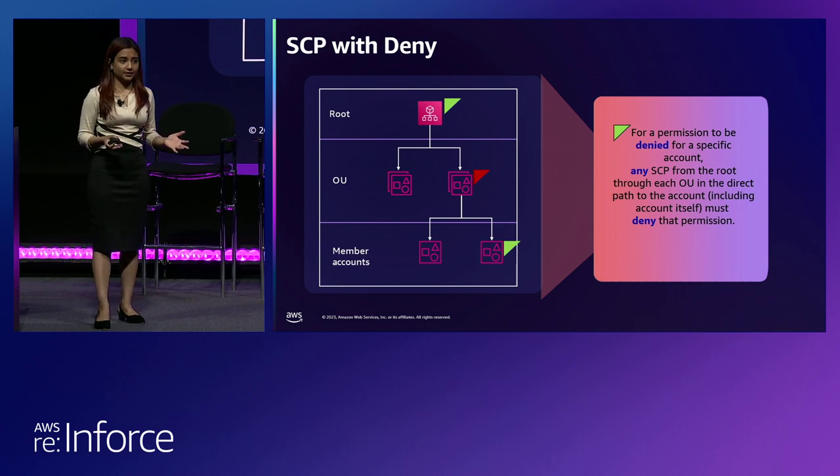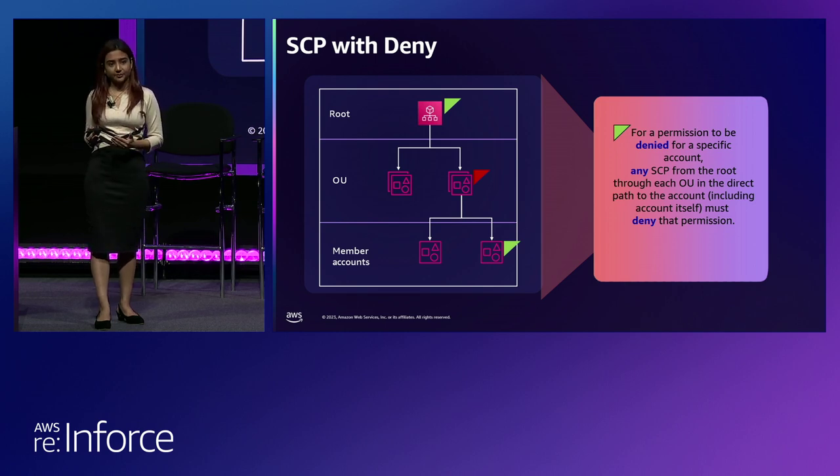There is a very key distinction between how allows and denies are evaluated for SCPs. In practice, when you are writing SCPs, you will make use of both — deny statements and allow statements to allow and deny certain permissions and services in your environment. But it is important to understand this distinction.